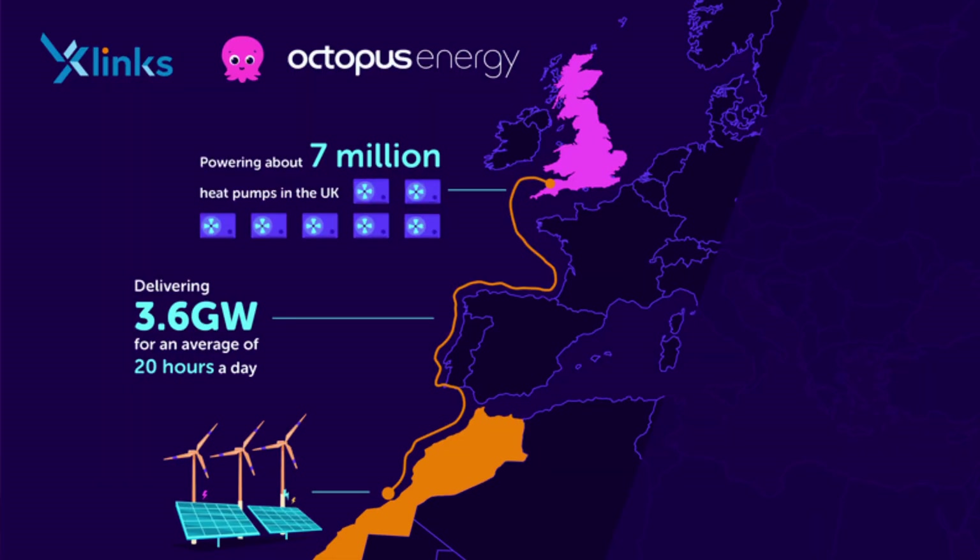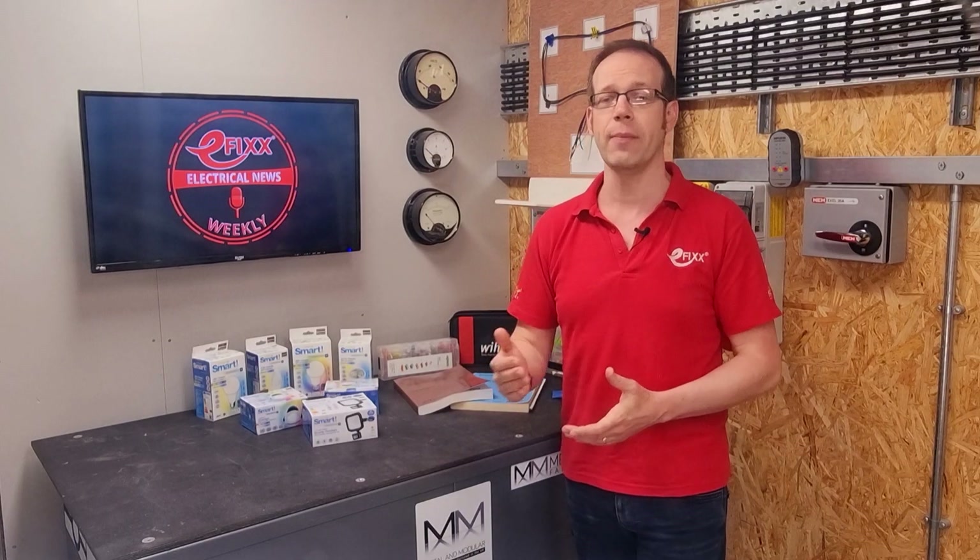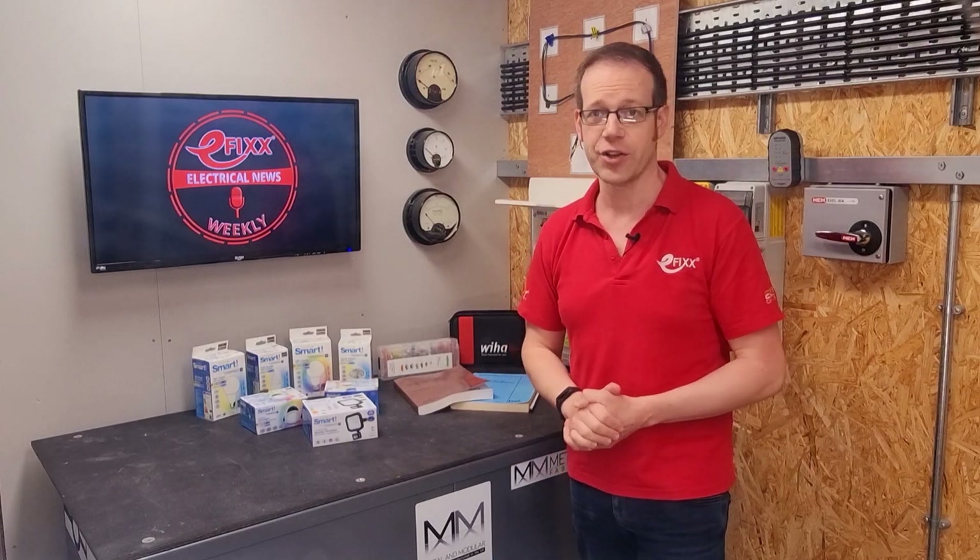The solar panels in Morocco will use the blazing Saharan sun to generate 3.6 gigawatts of low-cost energy for British homes and offices. Four cables sitting on the seabed will bring the power the 2,500 miles to the Devon coast, where it will connect to the national grid.